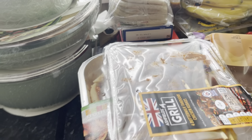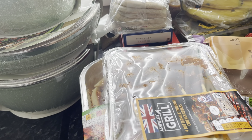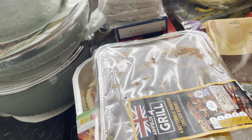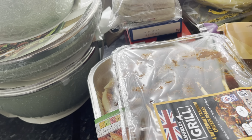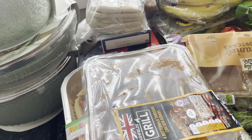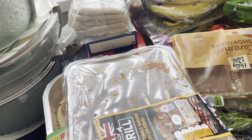Hi everyone and welcome to my channel. I haven't done one of these in a very long time, so I thought I'd do one. I spent an absolute fortune in Aldi — it was £155, but I had school vouchers so it came to £122. I've got quite a lot — let me know in the comments below if you think I got a lot for my money or if it was just rubbish.